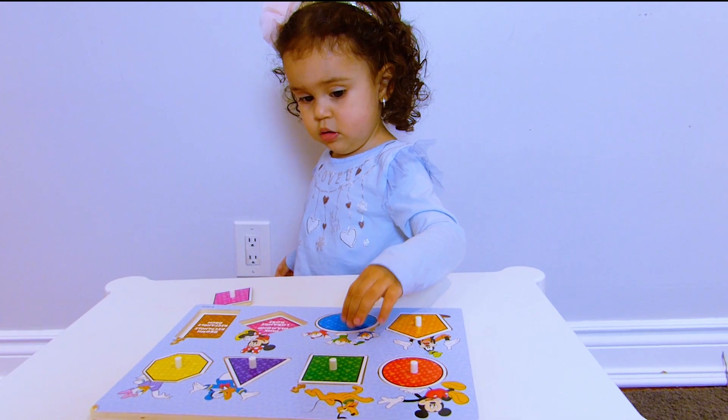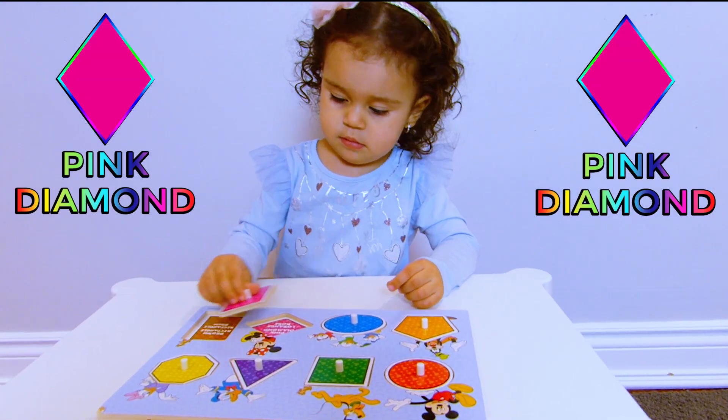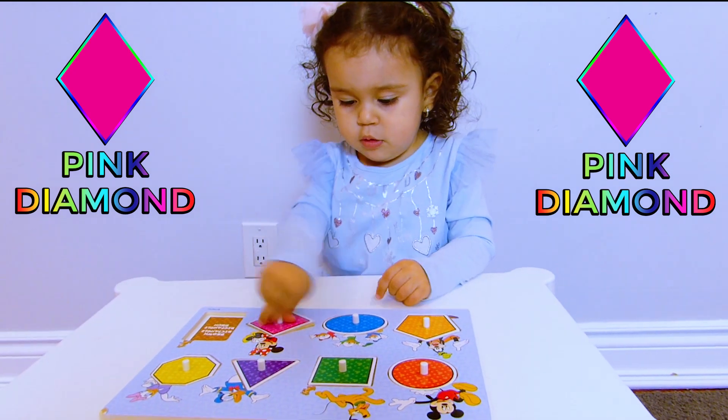Where is the pink diamond? Where does the pink diamond go? Good job!